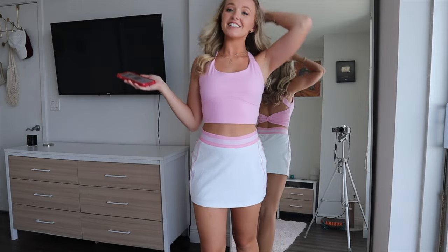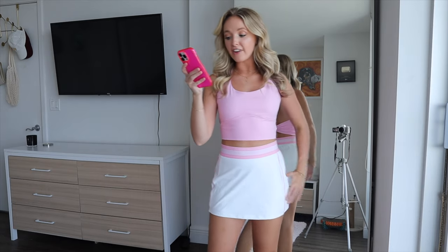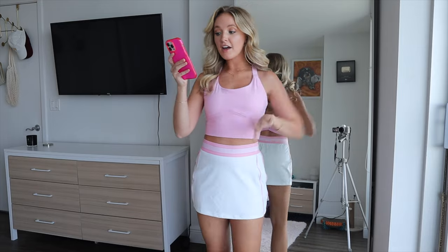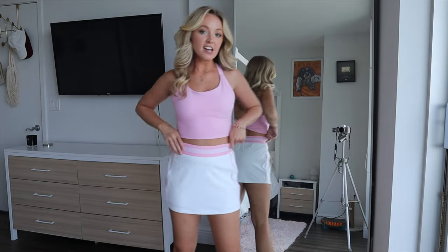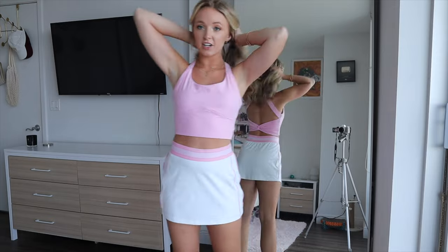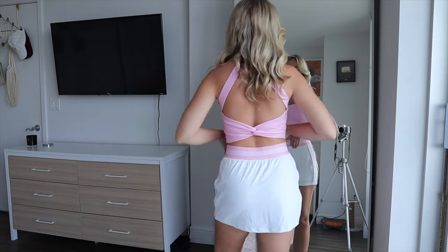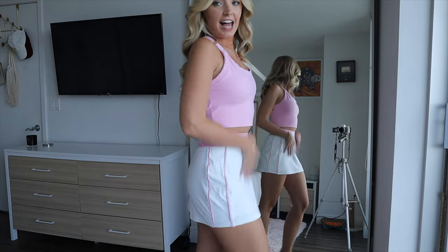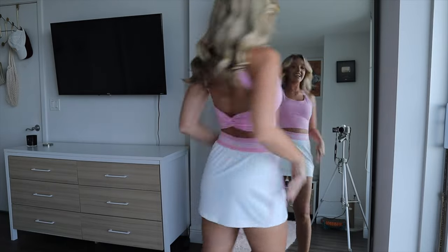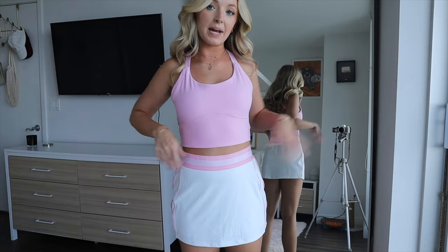Next I got another tennis skirt to match the top since it has the same pink-colored band, but this one is in white, also an extra small. It's called the Cloudful Air Fabric High Waisted 2-in-1 Bodycon Color Block Micro Mini Cool-Touch Tennis Skirt. This one doesn't have the signature Halara pockets, so if you really like pockets, opt for the other style. It does have built-in white spandex shorts underneath, so you don't have to worry about it being too short. It has little pink line detailing on the sides to match the top perfectly, and the waistband is elastic and high-waisted — the pinks match perfectly.